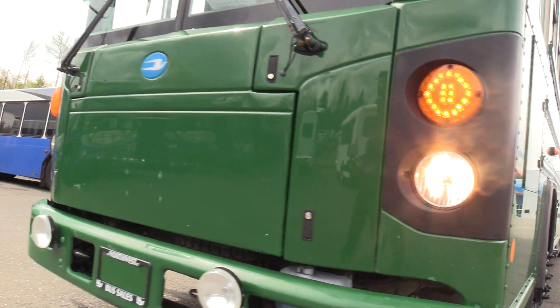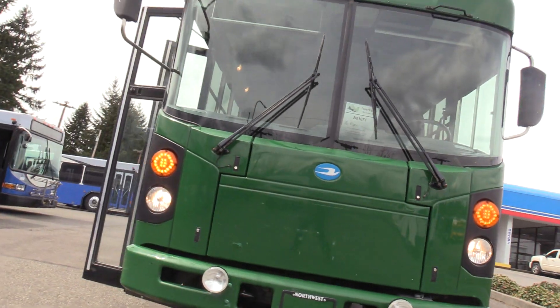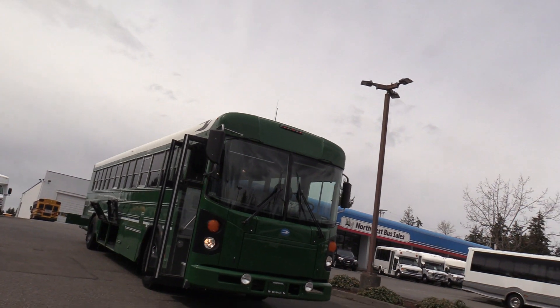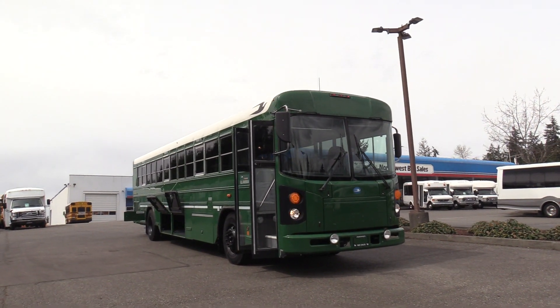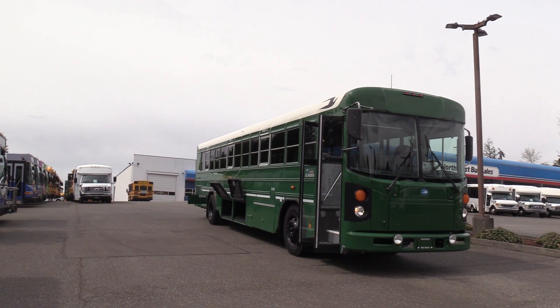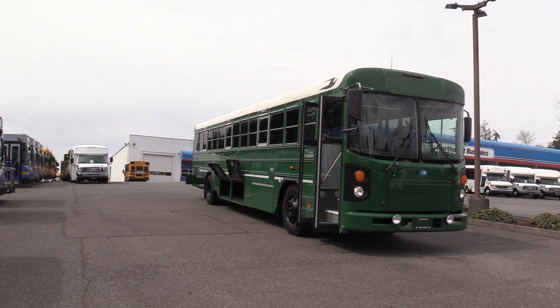Thank you for watching this Northwest Bus Sales exclusive video tour. If you like this bus or any other buses in our lot, you can call us at 1-800-231-7099, visit us at nwbus.com, or email us at sales@nwbus.com. Thank you for watching.